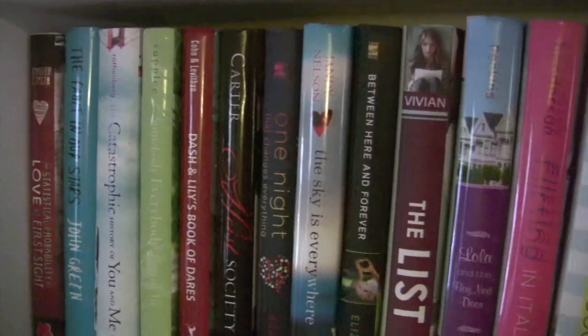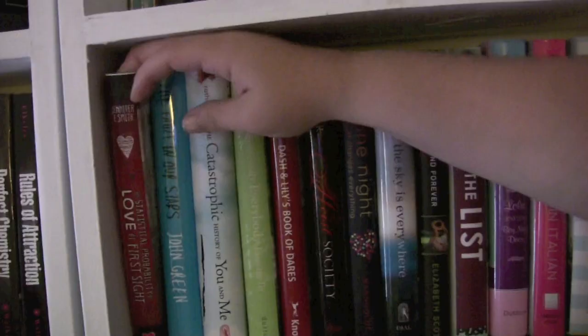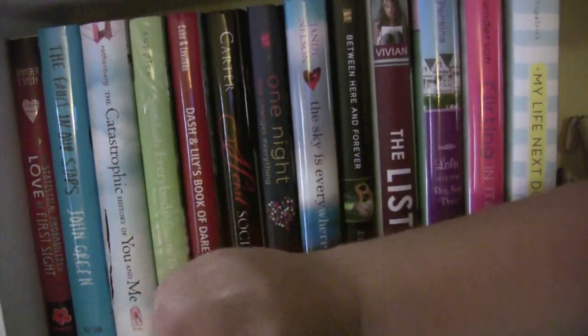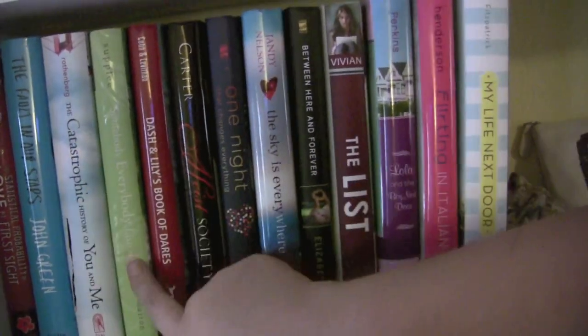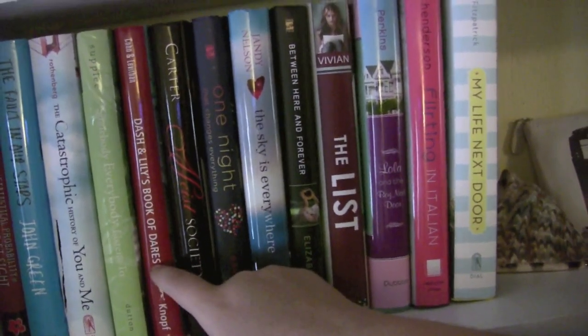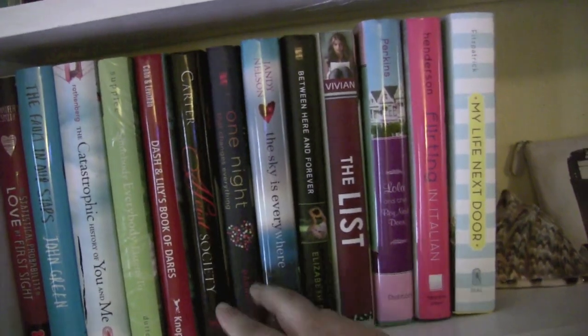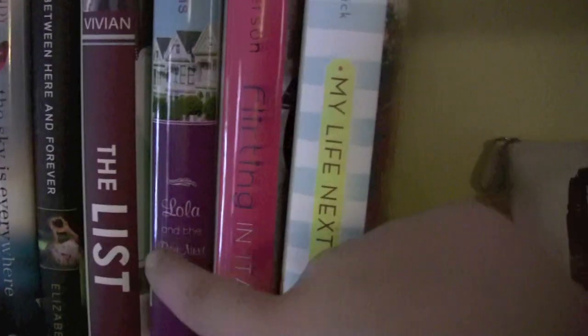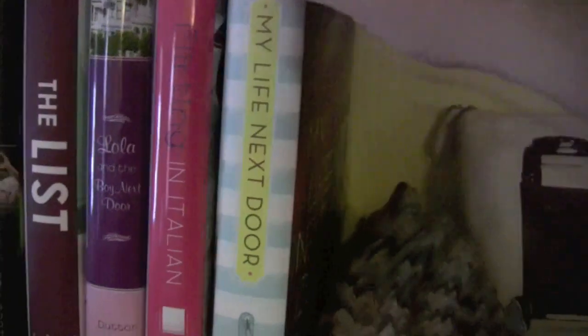This is my second shelf. Statistical Probability of Love at First Sight by Jennifer E. Smith. The Fault in Our Stars by John Green. The Catastrophic History of You and Me by Jess Rothenberg. Someone Everyone Listens To by Suzanne Supplee. Dash and Lily's Book of Dares by Rachel Cohn. Gallagher Girls Society by Ally Carter. One Night That Changes Everything by Lauren Barnholdt. The Sky is Everywhere by Jandy Nelson. Between Here and Forever by Elizabeth Scott. The List by Siobhan Vivian. Lola and the Boy Next Door by Stephanie Perkins. Flirting in Italian by Lauren Henderson. And My Life Next Door by Huntley Fitzpatrick. These two are very newly acquired — like last week, I just got them on Amazon.